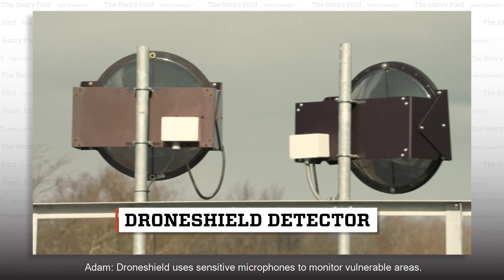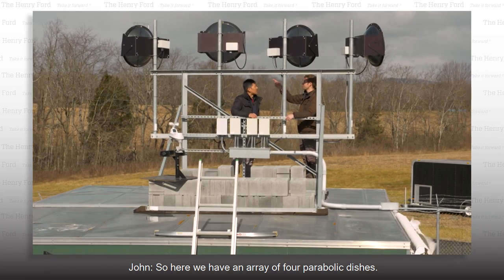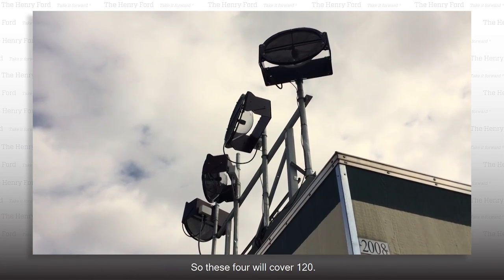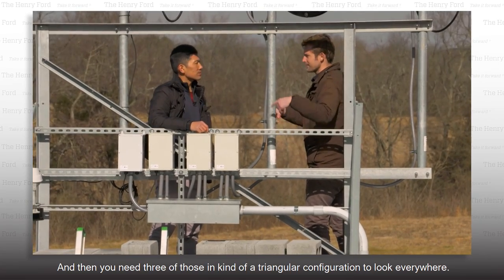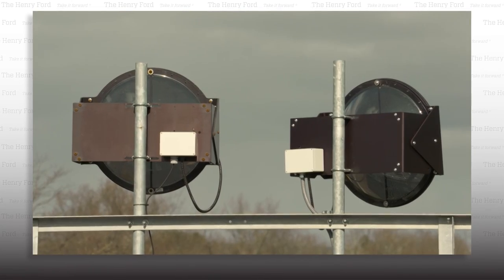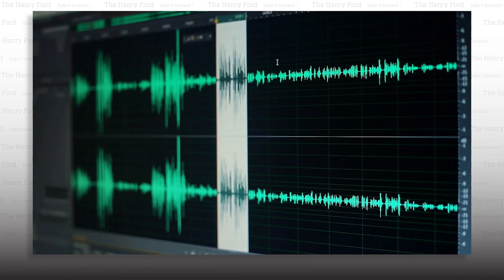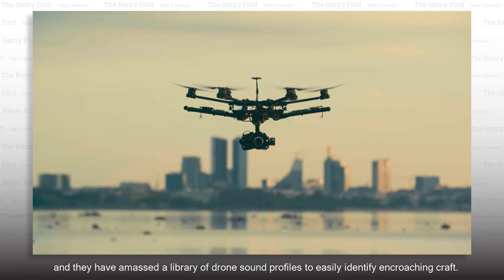DroneShield uses sensitive microphones to monitor vulnerable areas. Here we have an array of four parabolic dishes — these are long-range sensors. Each one covers about 30 degrees, so four will cover 120 degrees, and you need three of those in a triangular configuration to look everywhere. DroneShield's microphones can capture sounds from over half a mile away, and they've amassed a library of drone sound profiles to easily identify encroaching craft.